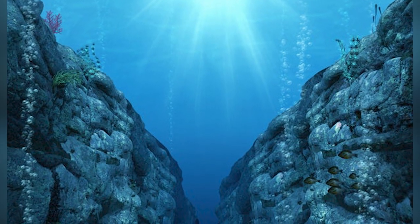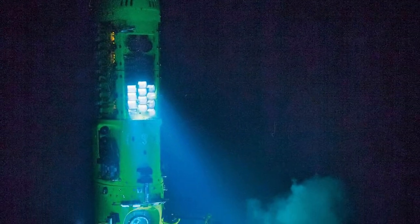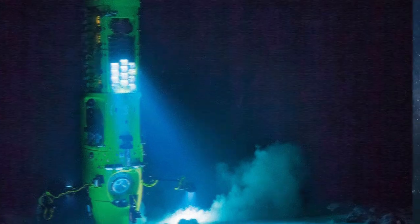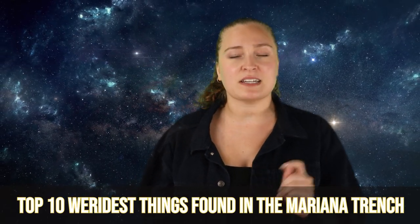The Mariana Trench is located in the Western Pacific Ocean, and it is the deepest oceanic trench on Earth. It was very much unexplored until quite recently, due to the extreme environment it hosts — full of darkness, immense pressure, and animals with unbelievable adaptive features. The Mariana Trench remains one of the most mysterious places on Earth, and on today's Life's Biggest Questions, we are diving into the top 10 weirdest things found in the Mariana Trench.